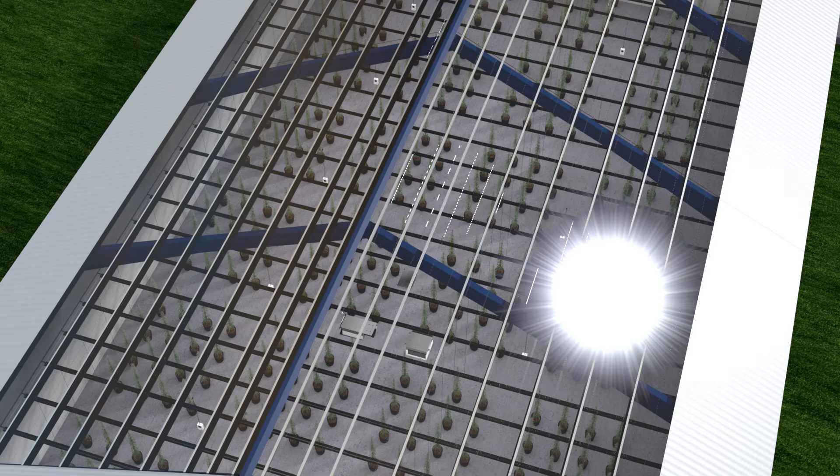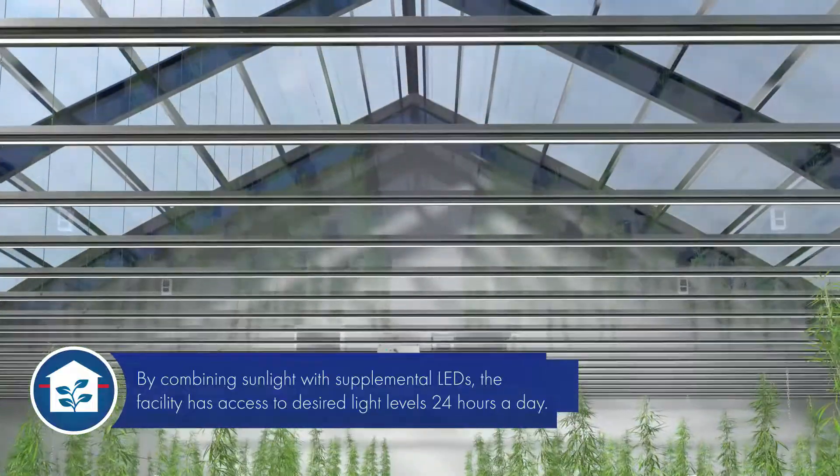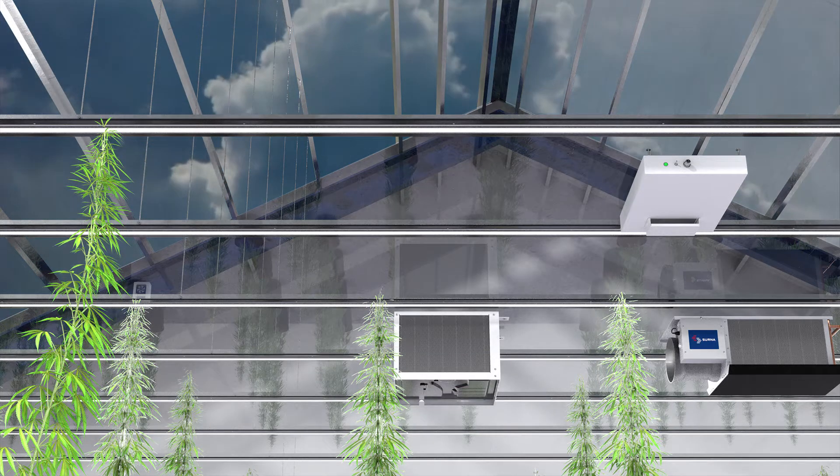Our hybrid buildings offer dual source light. By combining sunlight with supplemental LED, the facility has access to full light levels 24 hours a day, as needed.